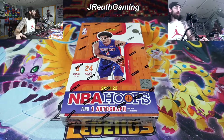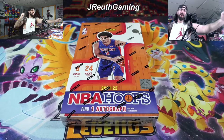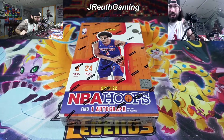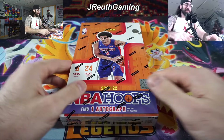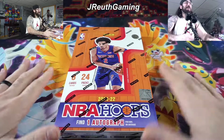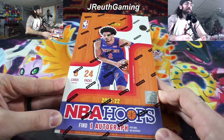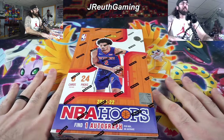We got the release day, we're here! It's release day and we got the NBA Hoops hobby box. What's up, Jay Ruth Gaming here — hope you guys are ready for this bonus content. We got bonus today, I couldn't wait for tomorrow. Release day, this came in and we're doing it. That's why you got to have that notification bell on.